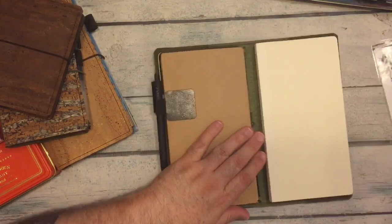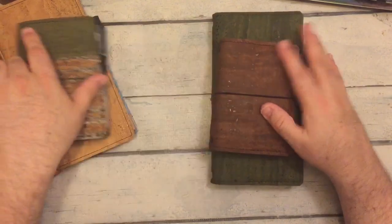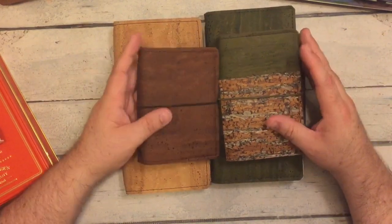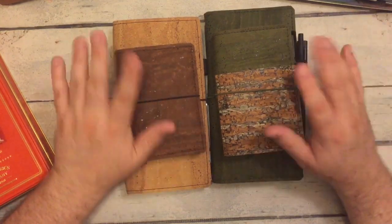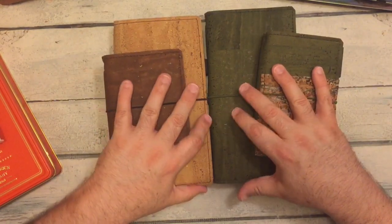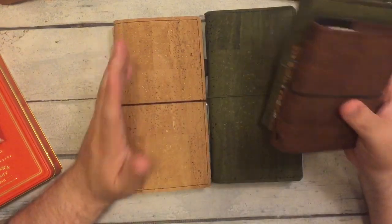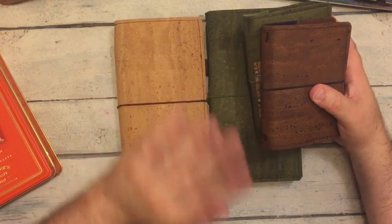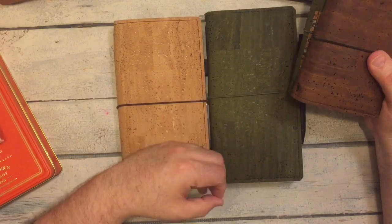Those are my favorite sizes of Traveler's Notebooks and folios — standard size, passport size, and field note size. I'm also loving the cork notebooks that Brie makes; they're earth-friendly. I feel very content with these and how I'm using them. Once I moved into these, I haven't moved out. I feel at peace — I won't say 'planner peace' because I don't think that really exists, but I feel content in these and I don't want to move from them. I didn't second-guess these purchases; they're coming from a wonderful artist, a person with integrity, and it just felt right.